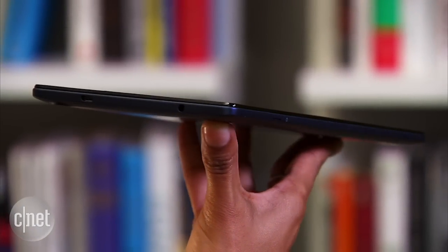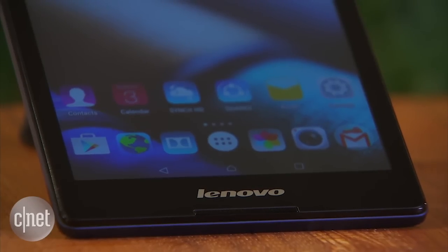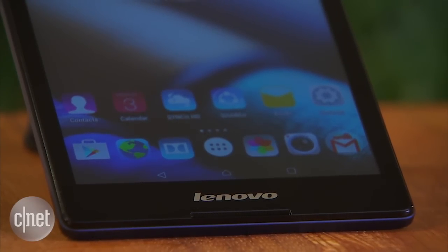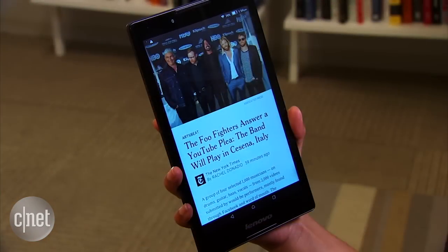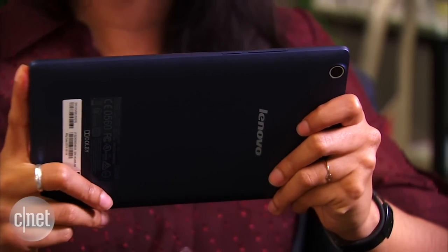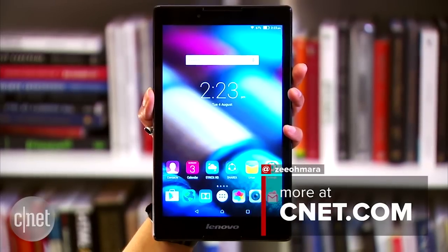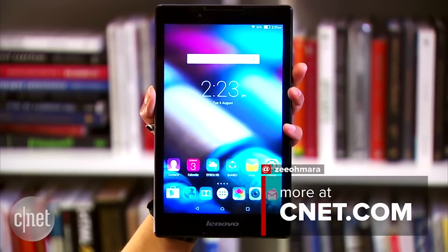Starting at $129, the Lenovo Tab 2 A8 is what we consider a budget tablet. There's really nothing spectacular about it besides its low price tag. If you need a tablet for basic tasks and you like watching movies, it's a good choice. For more details, check out the full review. For CNET, I'm Xiomara Blanco, and this has been a first look at the Lenovo Tab 2 A8.